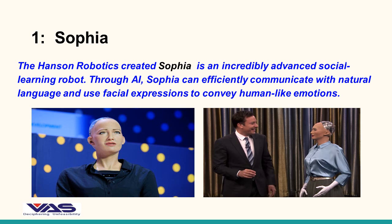SOFIA. The Hanson Robotics created SOFIA is an incredibly advanced social learning robot. Through AI, SOFIA can efficiently communicate with natural language and use facial expressions to convey human-like emotions.